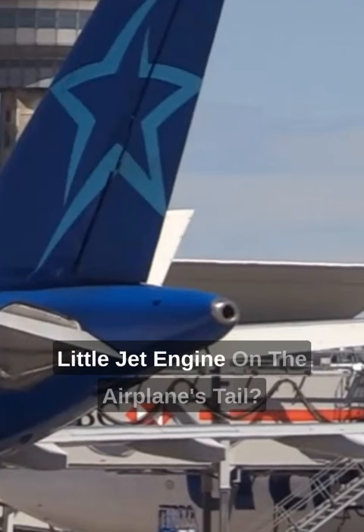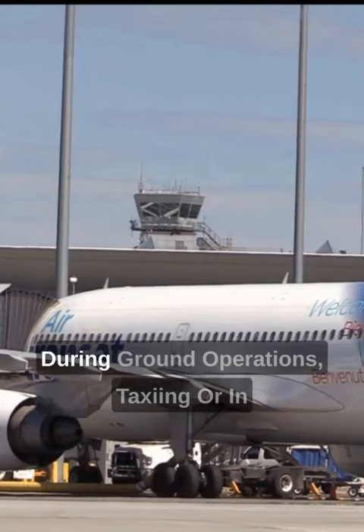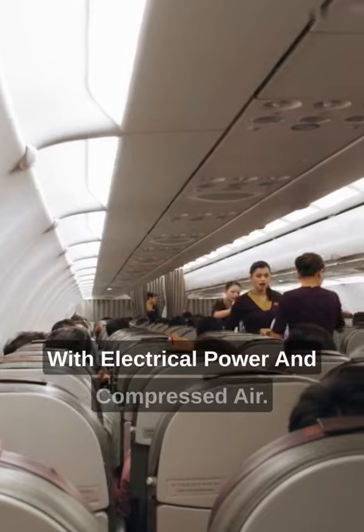Have you ever paid attention to the little jet engine on the airplane's tail? This is the APU or Auxiliary Power Unit. During ground operations, taxiing, or in-flight emergencies, it supplies the aircraft with electrical power and compressed air.